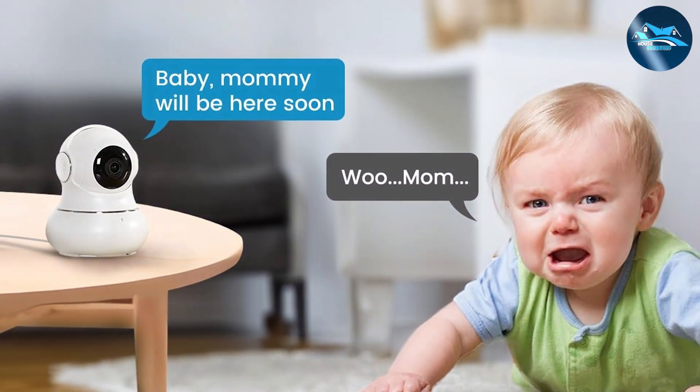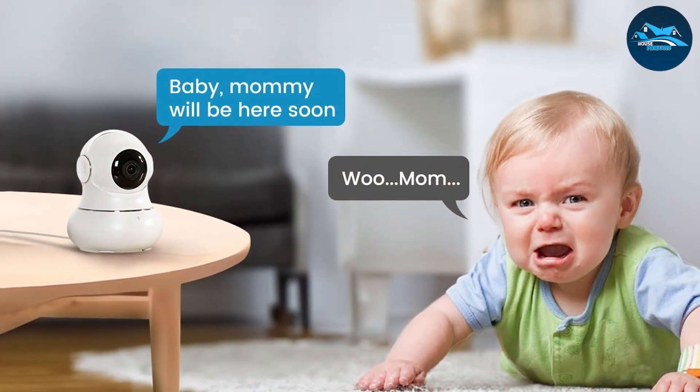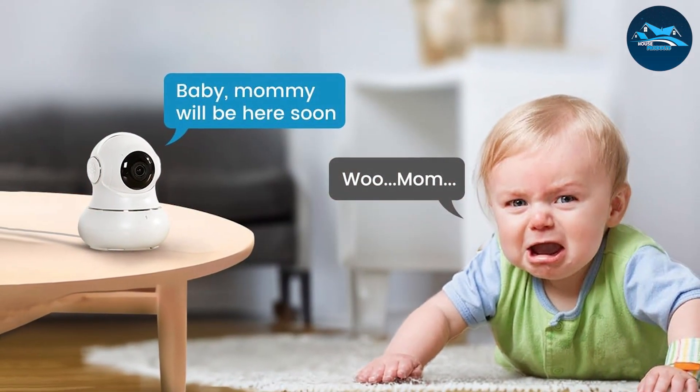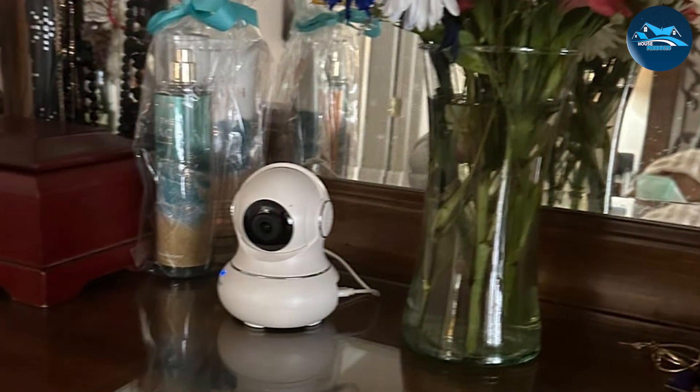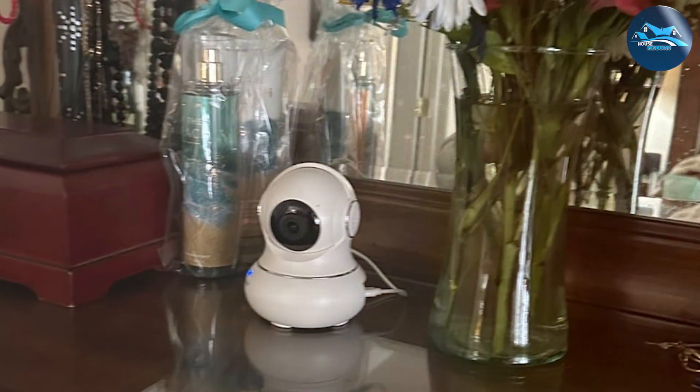Durability is a key factor with the Lidicum Security Camera. Made from high quality materials, this camera is built to last, ensuring long-term reliability. It's also equipped with advanced night vision capabilities, so you can monitor your home even in low light conditions.